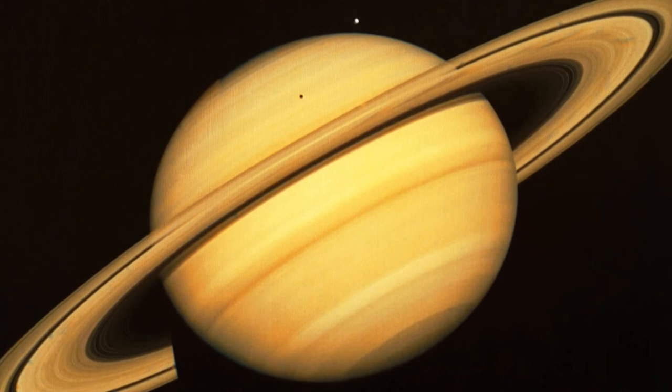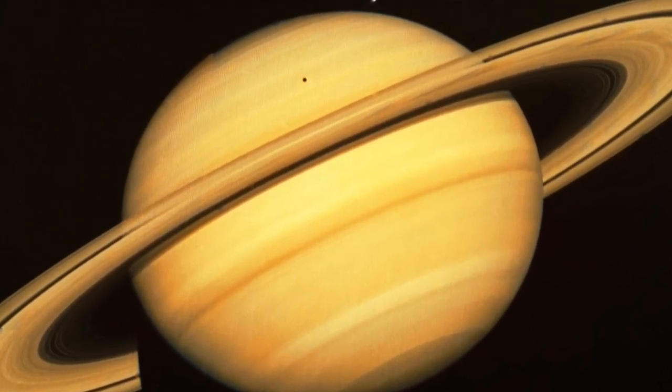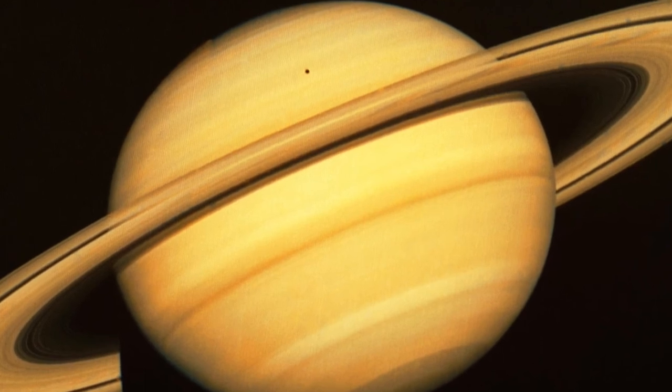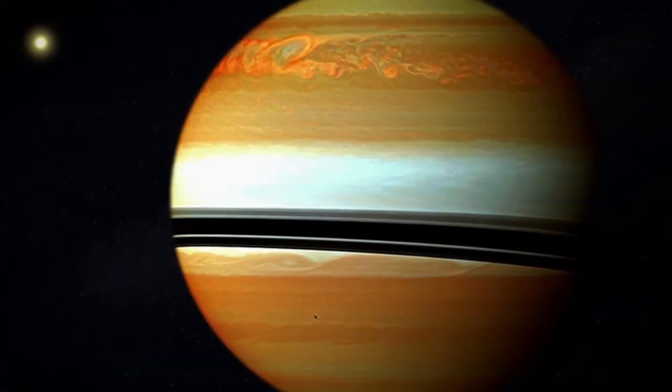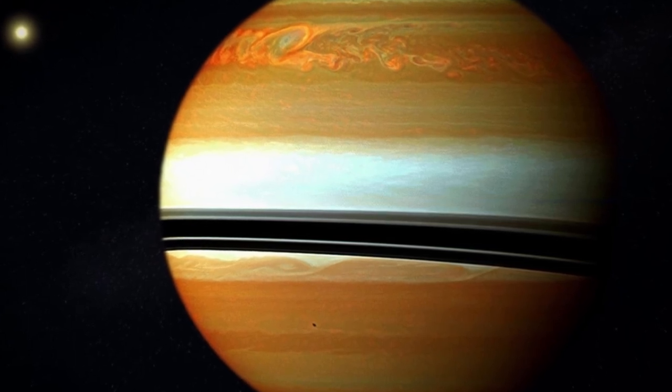When we talk of the beauty of Saturn's ring system, we seem to forget the beautiful colours of Saturn itself. Bright yellows and golds give way to beautiful oranges, corals, tangerines and apricots. Deeper browns, umbers, coffees and chocolates finish off the masterpiece.